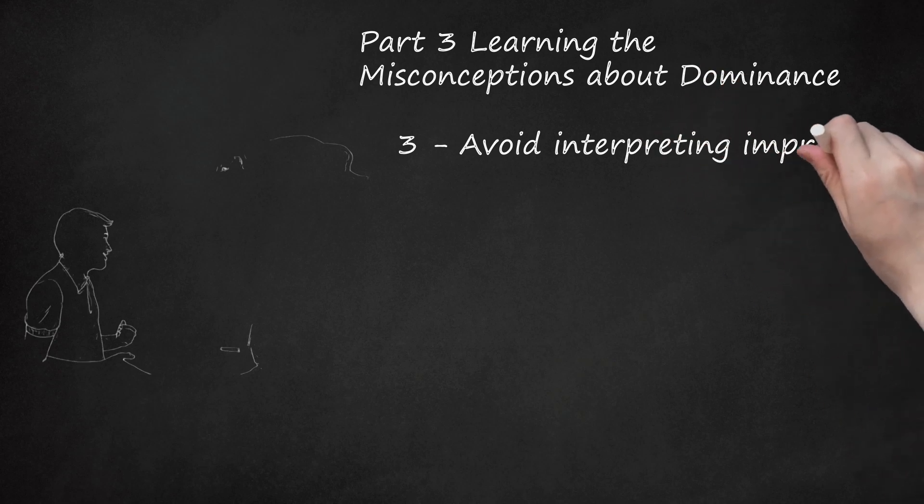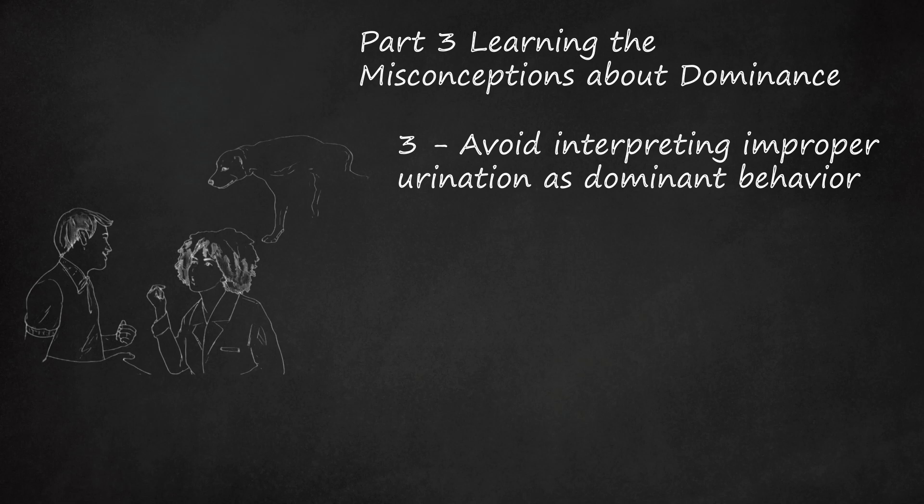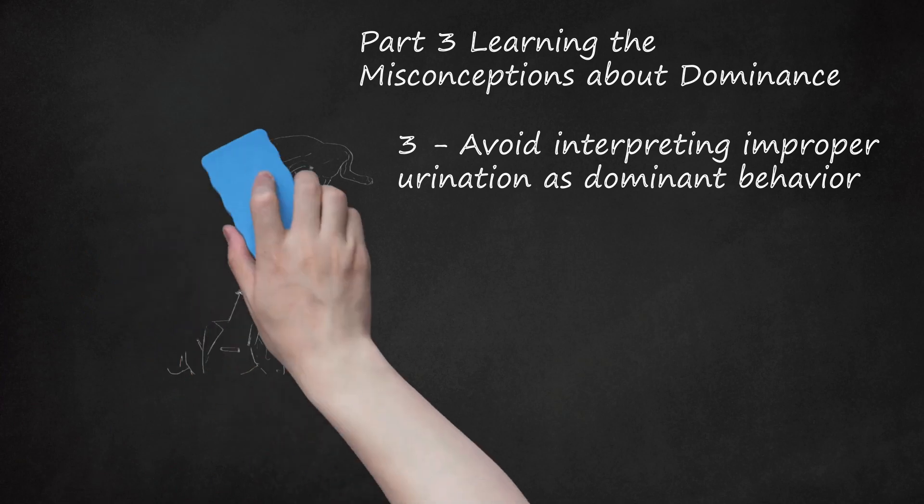Avoid interpreting improper urination as dominant behavior. Unless you have an unneutered male dog who urinates to mark territory, improper urination is usually a sign of inadequate house training or urinary system disease. If you have already house trained your dog but he continues to urinate in the house, take him to your veterinarian for a medical examination. If your veterinarian rules out disease as the underlying cause, you may need to house train him again. You may also need to be more attuned to his cues that he needs to relieve himself. Taking him outside and rewarding him immediately after he relieves himself will reinforce this good behavior.